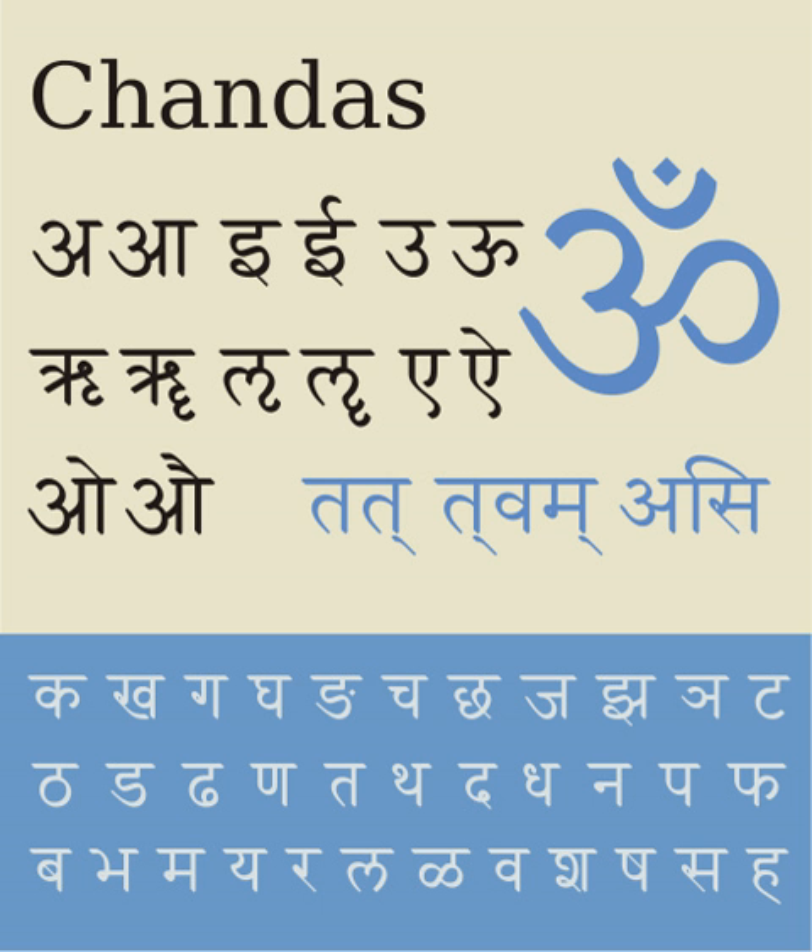The Devanagari script is used for over 120 languages, making it one of the most used and adopted writing systems in the world. Among the languages using it as either their only script or one of their scripts are Hindi, Rajasthani, Marathi, Nepali, Bhojpuri, Maithili, Chhattisgarhi, Santali, Kashmiri, Konkani, Sindhi, Dogri, Bodo, Nepali, Awadhi, Magahi, Haryanvi, Bhili, Mundari, Pali, and Sanskrit.